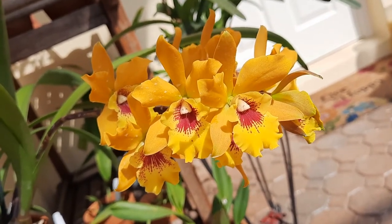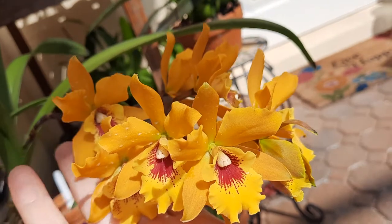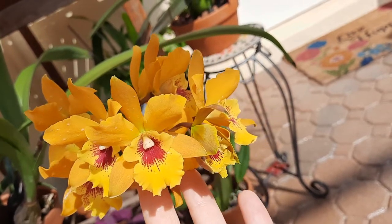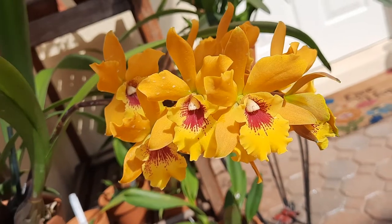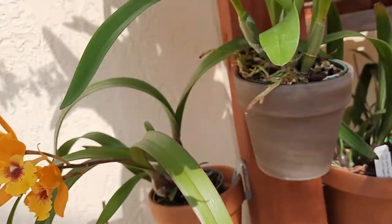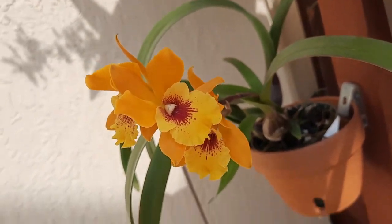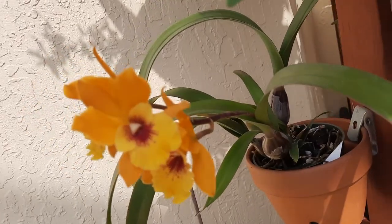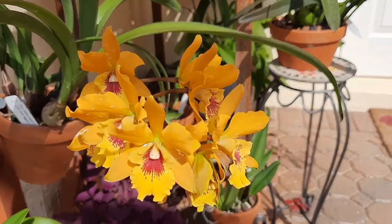They're smaller in size. It is a hybrid between, I believe, Encyclia and Cattleya. I have another one — this one has fewer flowers. They're both the same plant name, two different plants, same hybrid, but one has more flowers on it so she gets a little more attention today.